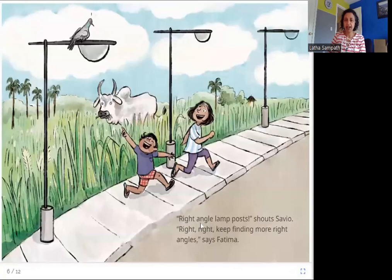Right angle lampposts, shouts Savio. Keep finding more right angles, says Fatima. Here again, you can see there is a line that goes down and there is a line that goes sideways — this is a right angle.